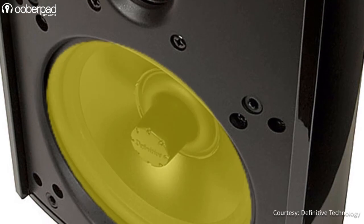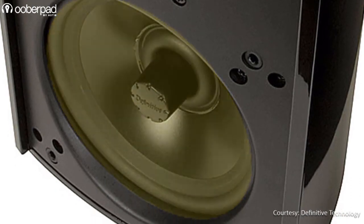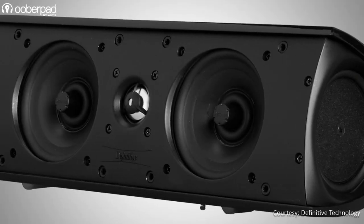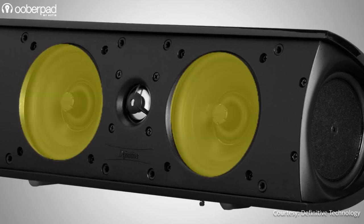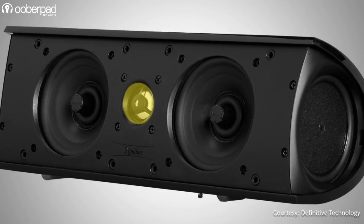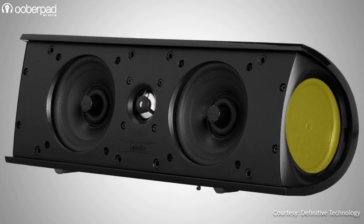The ProMonitor 1000 satellite speakers incorporate a 5.25-inch mid-bass woofer and a 1-inch tweeter on the front, and an additional mid-bass passive radiator on the top. The ProCenter 1000 center speaker sports dual 4.5-inch mid-bass woofers and a 1-inch tweeter on the front, and additional dual 4.5-inch mid-bass passive radiators on either side.